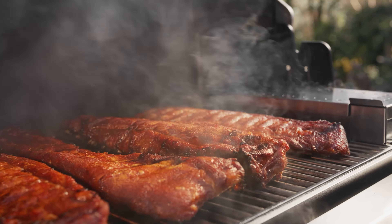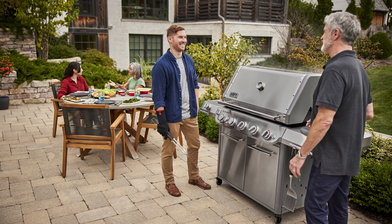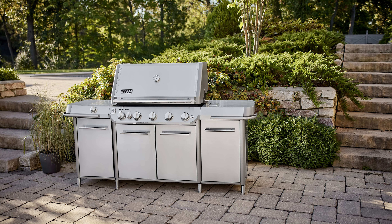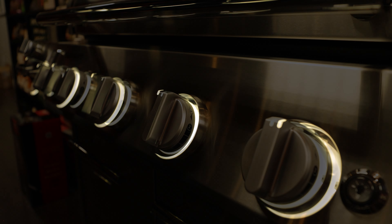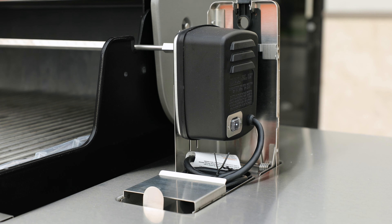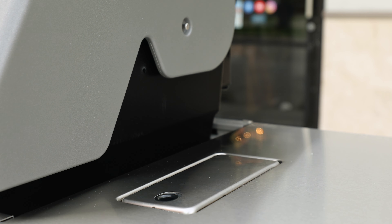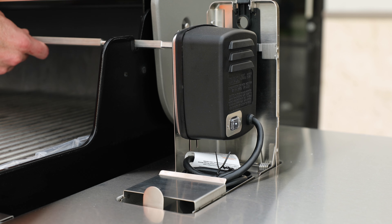Does appearance matter in a grill? Depends on who you ask, but I say it does — and just based on the look, the Summit gets my wife's stamp of approval for the back patio. The main burner knobs are fully backlit with the ability to turn that feature on and off with a simple push button. The right side shelf is oversized with good space, and this is also where the rotisserie motor tucks away so it doesn't impede use of the full shelf when the rotisserie isn't in use. Previous models had this feature, but it's great to see it continue.